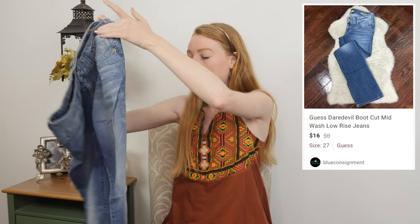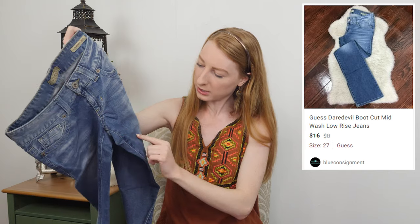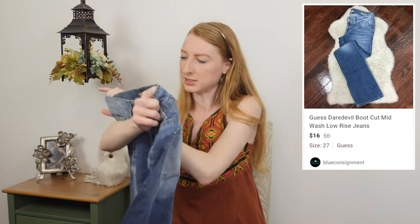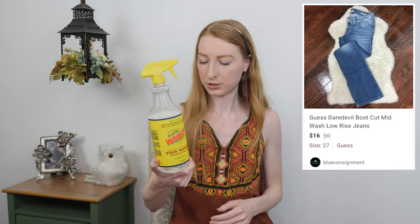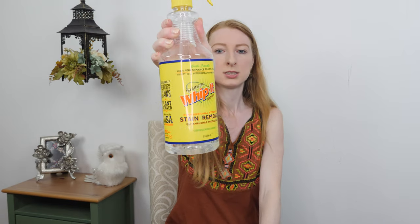These jeans look like they've been around for a while — a little bit of light distressing and a couple of stains I want to try to get out. There's quite a bit going on near the back tag, which is the concerning area. I'm going to use some Whip It on them — I've been using this on all my stained items and sometimes it does a really great job, sometimes it doesn't. I'll put an Amazon affiliate link in the description. I learned this from my friend Chelsea, who learned it from her grandma.